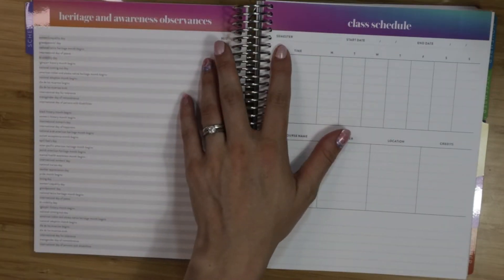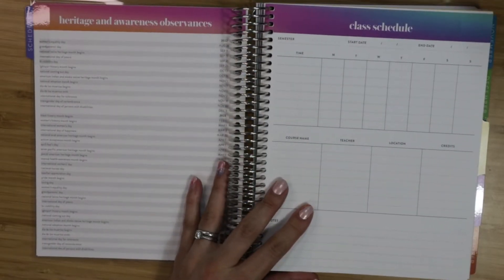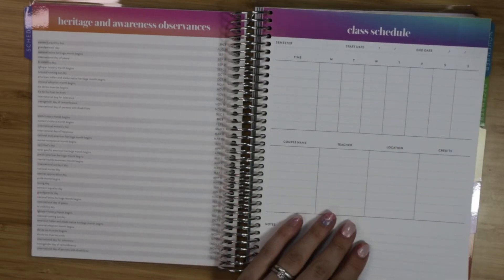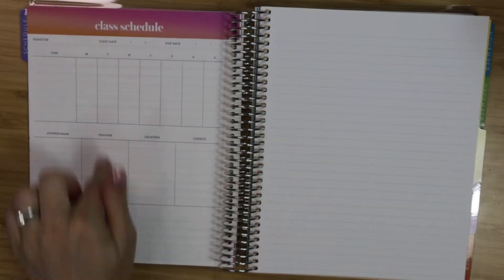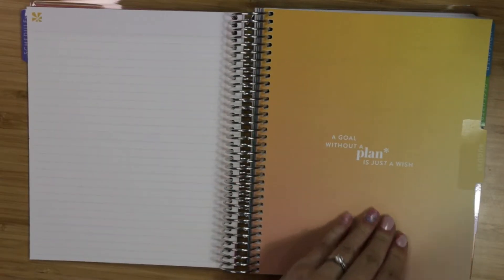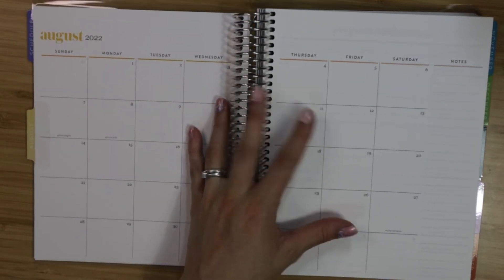They organize it by semester — two semesters in a year. I went to college on a quarterly system, so that went by so fast! This would be the first semester class schedule and then the second semester, and you get lined notepaper as well before you get into August.